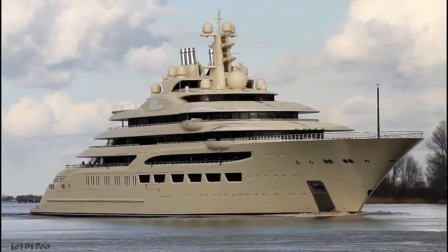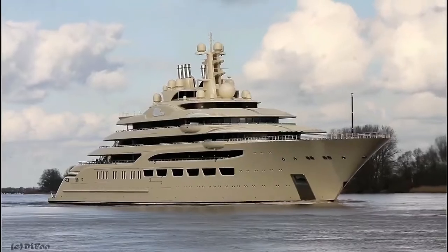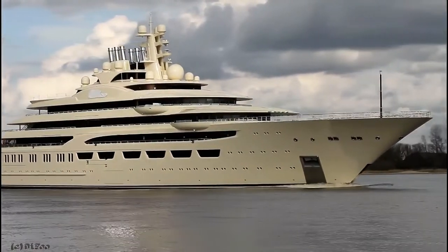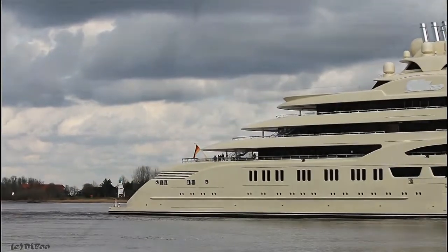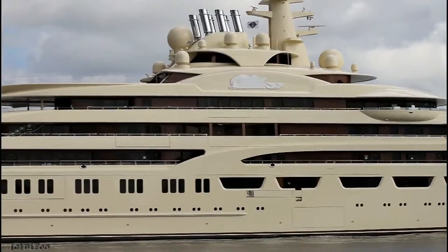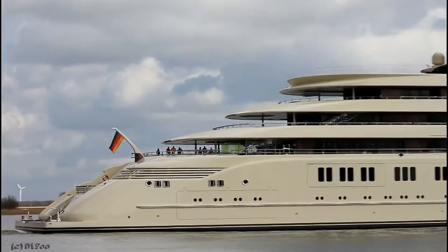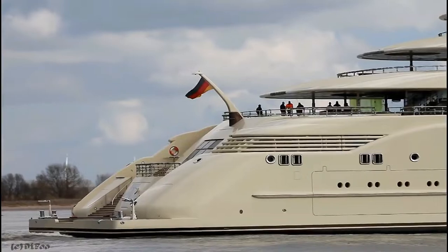Her generous deck areas play host to a wide range of amenities including an outdoor bar and ample space for sun lounging and relaxing. Dilbar features a displacement steel hull and aluminium superstructure with teak decks, built to Lloyd's Register SOLAS classification society rules. Powered by two 12,000 kW diesel-electric engines and propelled by twin screw propellers, Motor Yacht Dilbar is capable of a top speed of 22.5 knots and comfortably cruises at 18 knots. She can carry around 1,049,700 litres of diesel on board and her water tanks store around 112,000 litres of fresh water.